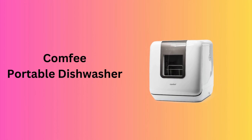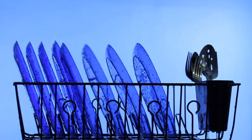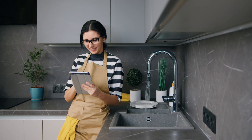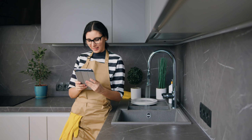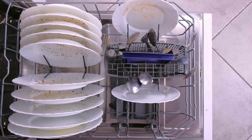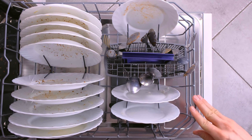Number 6: Comfy Portable Dishwasher. The Comfy Portable Dishwasher stands out with its LED touch panel and high-temp wash. With an air refresh function and adjustable rack, it caters to various needs. Its compact design requires only 5 liters of water, making it an eco-friendly option for small spaces.